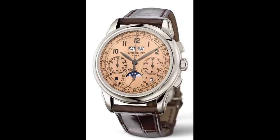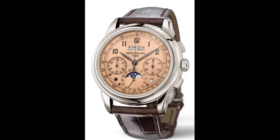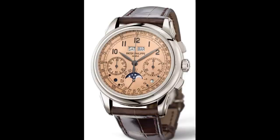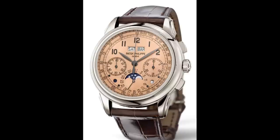Among their catalogue, several pieces stand out as incredibly important and most loved. These include the Calatrava as their dress watch, the Nautilus as the watch which redefined the way Patek looked, and this third piece I'd like to speak about: the perpetual calendar chronograph. The history of this particular innovation has been spoken about by many people.